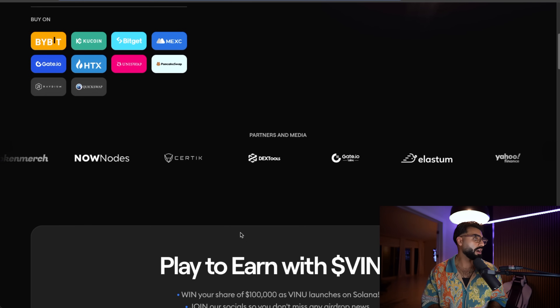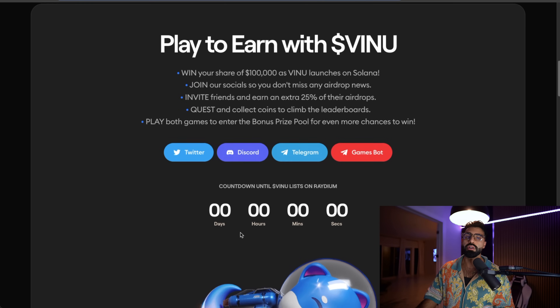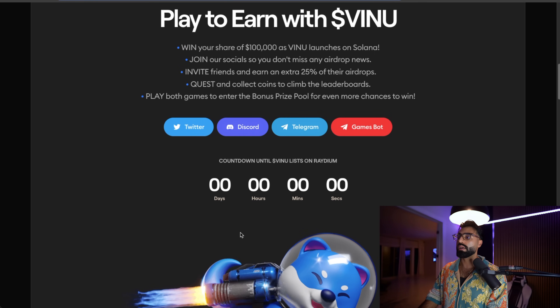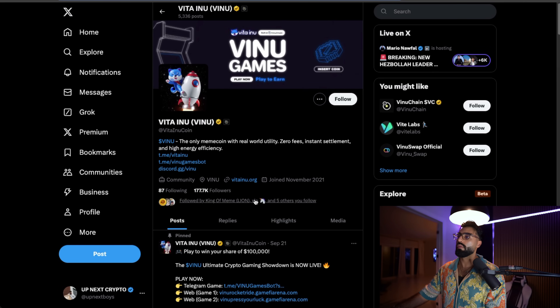They've been partnered and covered on CertiK, on Gate.io, on Yahoo Finance — some of the biggest names and sources in this space. One of my favorite capabilities of Web3 is play-to-earn: win your share of a hundred thousand dollars as VNU launches on Solana. Join their socials so you don't miss any airdrops or news, invite friends and earn an extra 25% of the airdrops, collect coins to climb the leaderboards, and play both games to enter the bonus prize pool for even more chances to win. These guys are absolutely killing it right now — Raydium's happening, Discord, Telegram, all this stuff is out there.